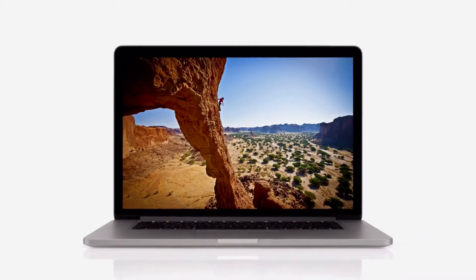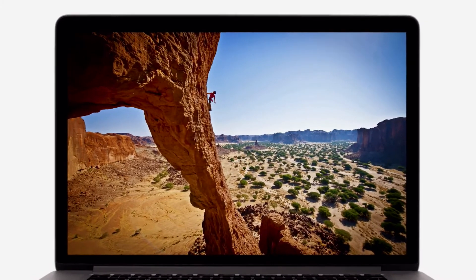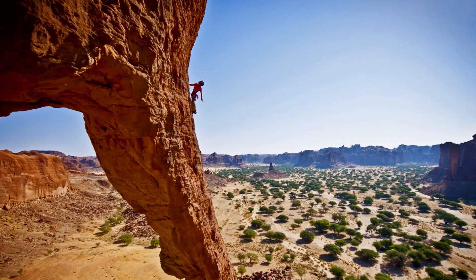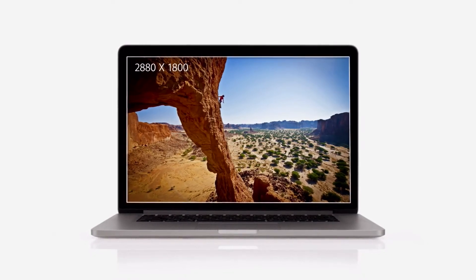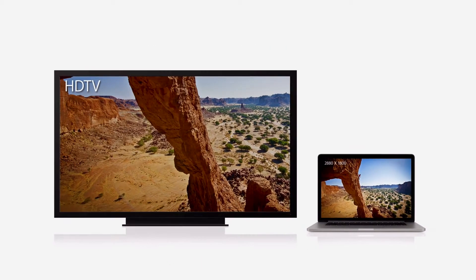We focused on the features that matter most to notebook users and we made huge leaps. For the first time, we're bringing the Retina display to the Mac. It's the highest resolution display we've ever put in a notebook. With a resolution of 2880 by 1800, this display has over 5 million pixels — that's 3 million more than an HDTV.